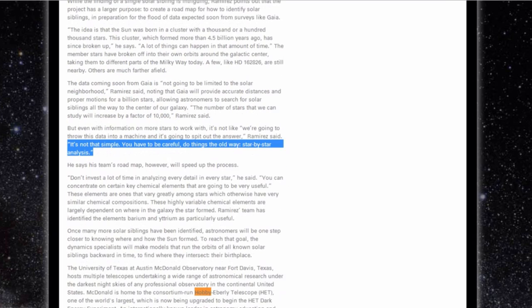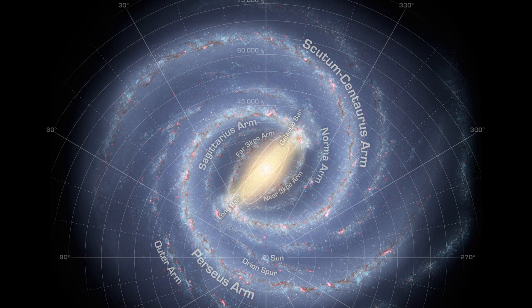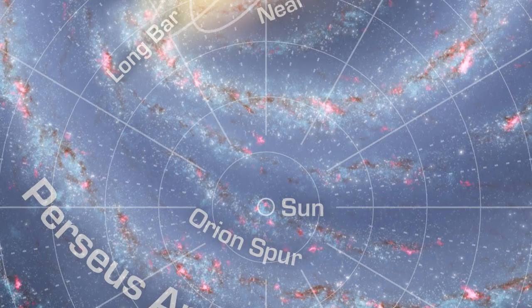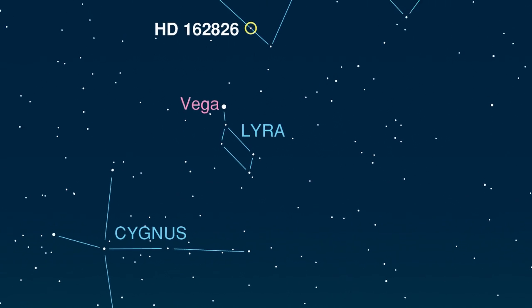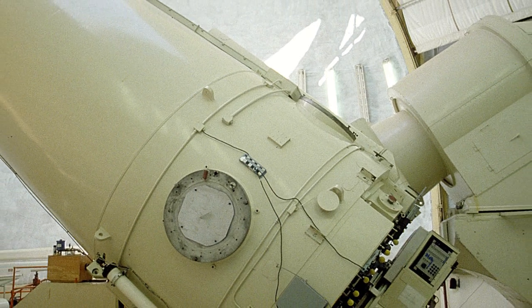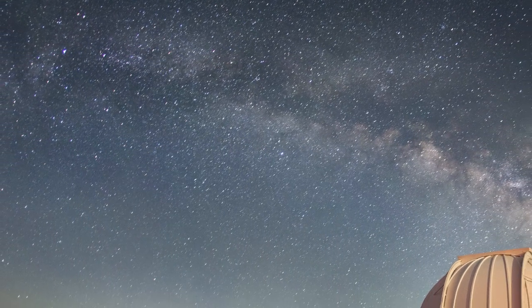But that doesn't mean that each individual star needs to have the complete analysis done to it. There are ways of narrowing down the search, like looking for elements such as yttrium or barium. Taking the dynamics data will not only allow astronomers to find out how many stars were formed with our Sun, but to know exactly where our Sun was formed within our galaxy. The most recent candidate is HD 168826, which is found in the constellation Hercules. The star has been observed for 15 years by the McDonald's Observatory planet search team by complete coincidence, which means we have a lot of information about this particular star.